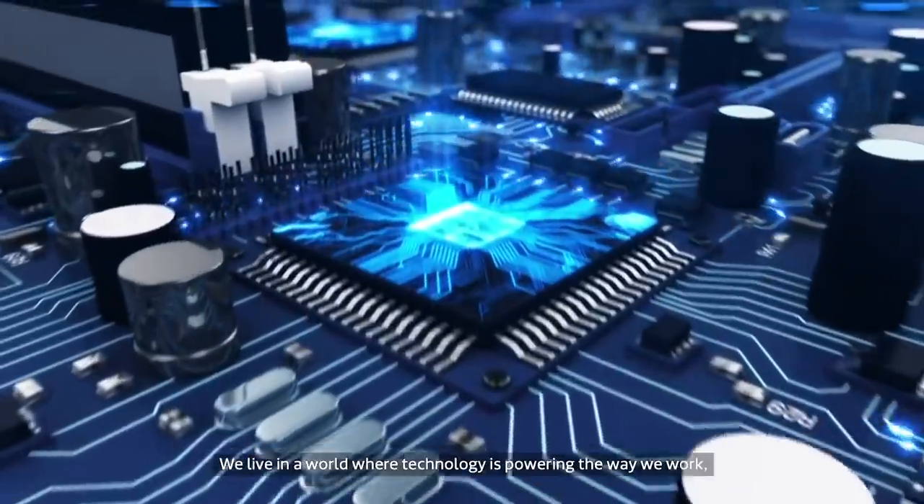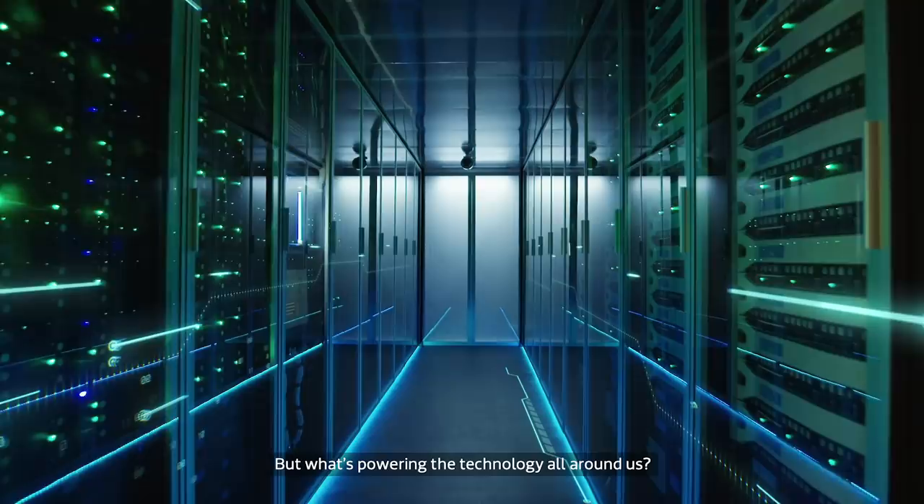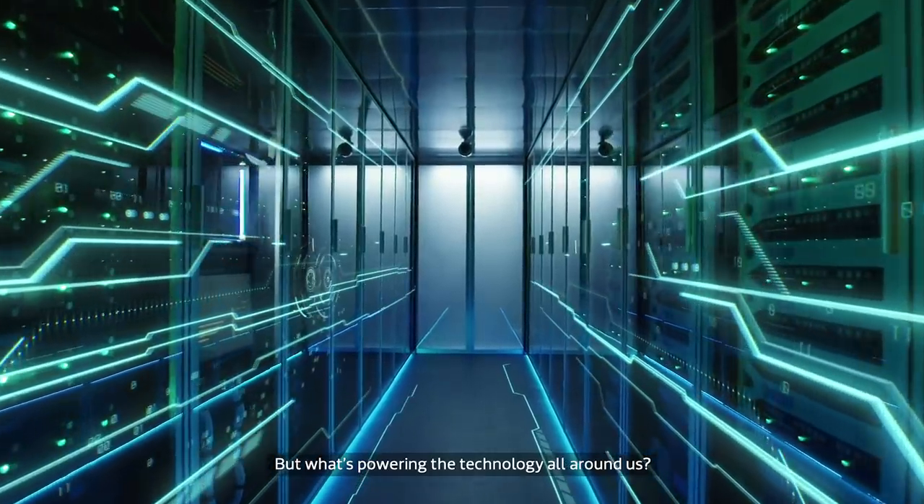We live in a world where technology is powering the way we work, play, and live. But what's powering the technology all around us?